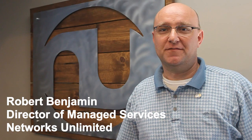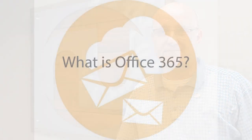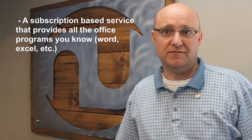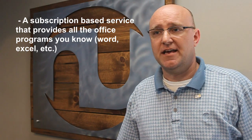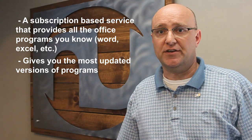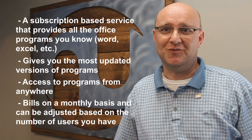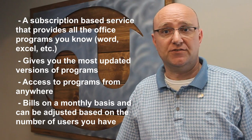Hi, my name is Robert Benjamin, I'm the Director of Managed Services with Networks Unlimited, here today to talk to you about our Office 365 service. Office 365 is a subscription service to give you all of the applications that you've been using with Office — Word, Excel, PowerPoint, Outlook. As a subscription service, it gives you all of your upgrades going forward, so new versions come out and you're entitled to them. You can install or get access to it from anywhere, on multiple devices for each user, and it bills on a monthly basis rather than buying a box copy. You can adjust that monthly pricing and the number of licenses you need as you go.